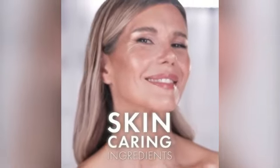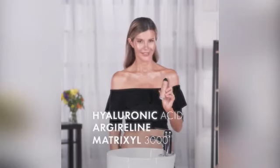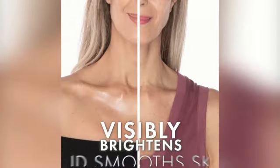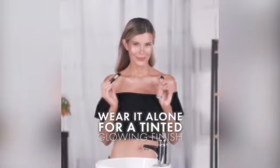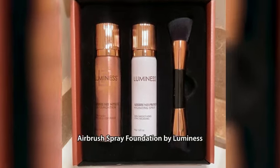Whether you have oily combination, sensitive dry, or normal skin, the Magic Minerals Airbrush Foundation is designed to provide you with a matte finish that looks natural and feels comfortable on the skin. Ideal for airbrush application and face makeup, this 2PC set ensures that you have everything you need to achieve a professional look at home.